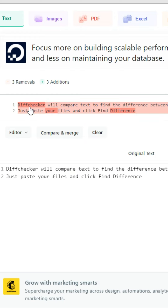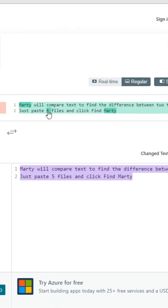For example, the first word in column one is 'Diff Checker' and in column two it's 'Marty.' Here, 'buy files' versus 'your files.' For more online hacks and software reviews, make sure to like this video and follow this account.